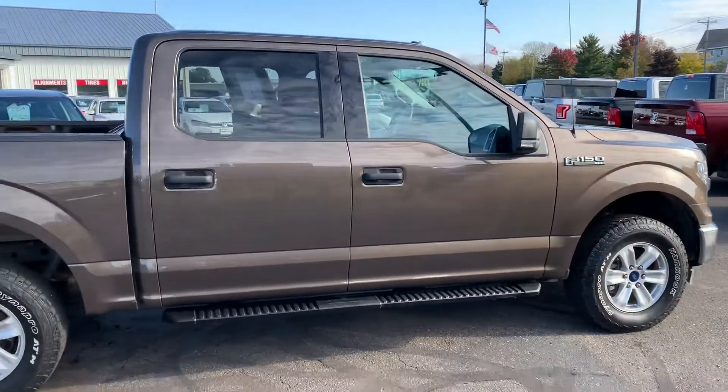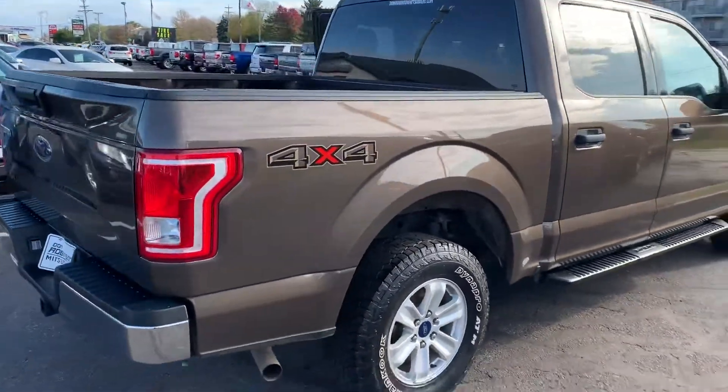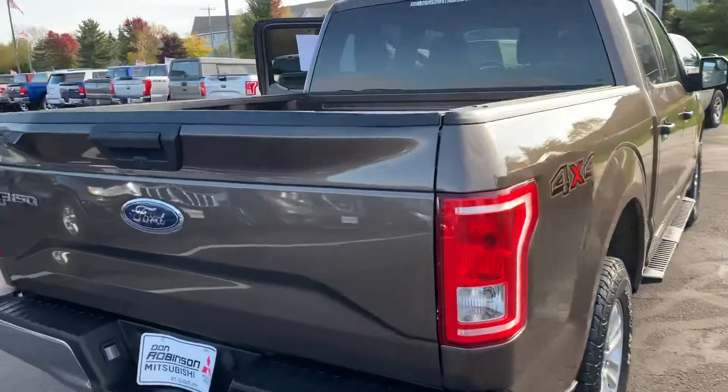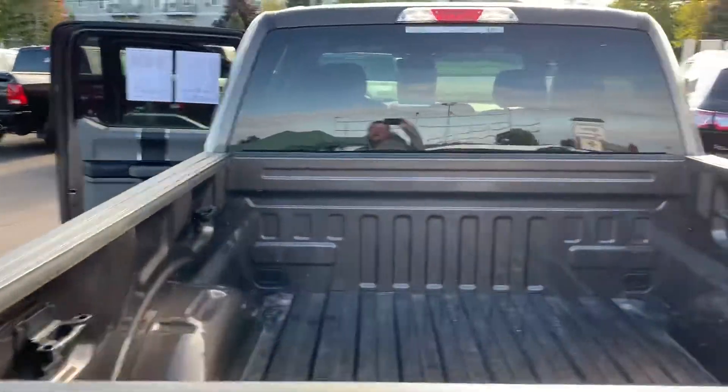The interior looks like it was never ever used. The exterior of the body is in great shape. The tires — the previous owner spent some money and put some name-brand hooks on it, so he didn't go the cheap route and put a cheap tire on it.